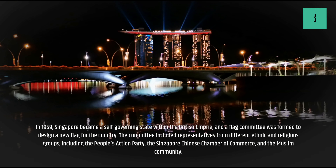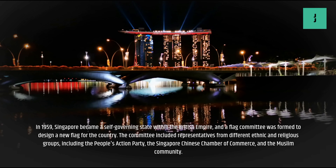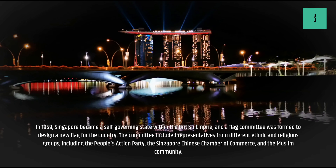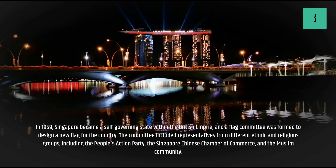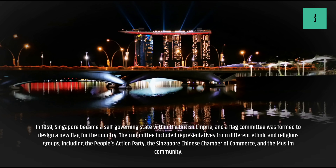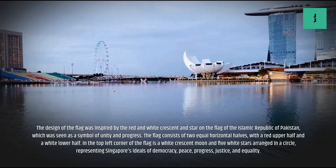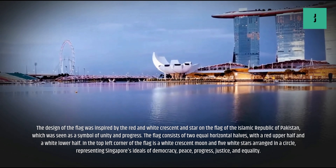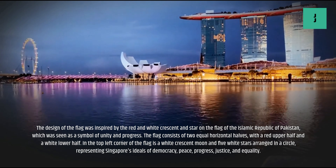In 1959, Singapore became a self-governing state within the British Empire, and a flag committee was formed to design a new flag for the country. The committee included representatives from different ethnic and religious groups, including the People's Action Party, the Singapore Chinese Chamber of Commerce, and the Muslim community. The design of the flag was inspired by the red and white crescent and star on the flag of the Islamic Republic of Pakistan.